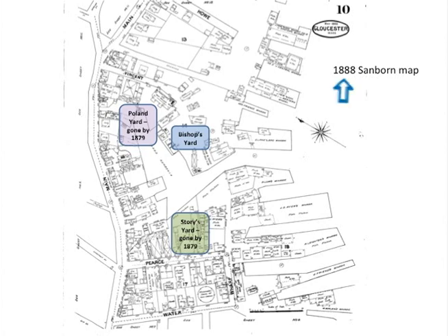Looking at a map, we've now jumped to 1888. Notice how narrow this entrance to Vincent Cove is, and it's not so close to what is now named Main Street. By 1888, Front Street has been renamed to Main Street. You can see this is where the Story yard was, but it was gone by 1879. Up here was where the Poland yard was, but it was also gone by 1879. At this point, Bishop's was right here.